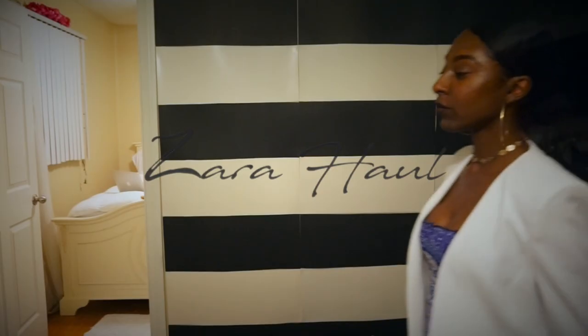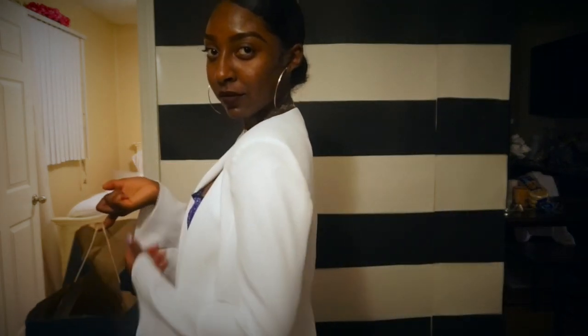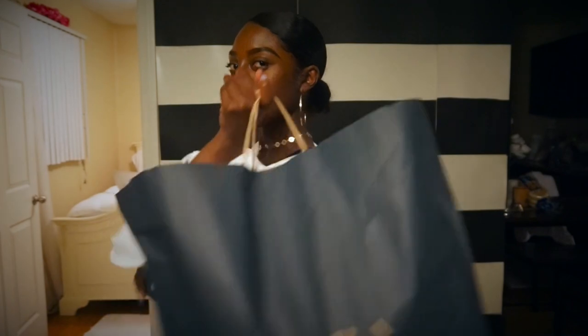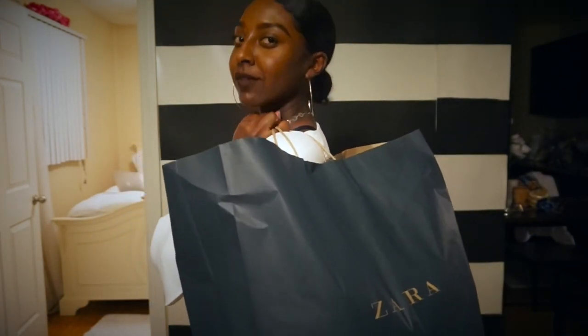Hey fans and people! How are you guys doing today? Welcome back to my channel. Today we have a Zara haul, which I am so excited to do with you guys. As you can tell from the title, I spent about $800 hot dollars. So let's get into this bag and find out what I got.